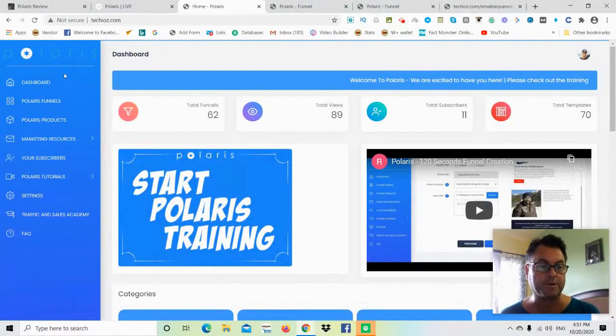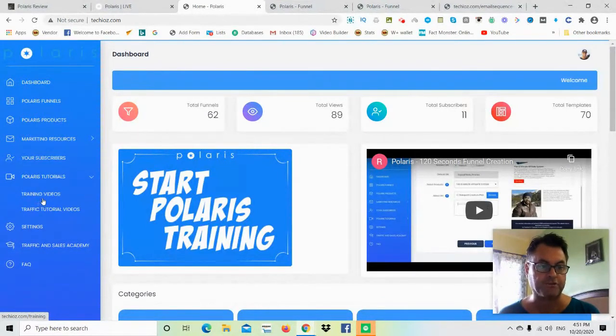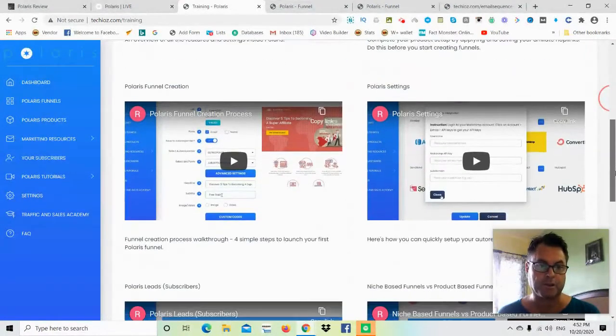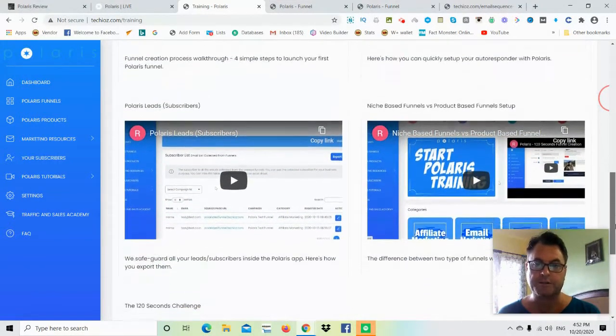Once you're inside the members area, you'll land on the dashboard. You've got your funnels, your products, your marketing resources, your subscribers, tutorials, settings, and the upgrades. The first thing you'll want to do is click on Polaris tutorials, where you'll find training videos and traffic tutorial videos — the overview, products, Polaris funnel creation, settings, subscribers, niche-based funnels, and the 120 seconds challenge.